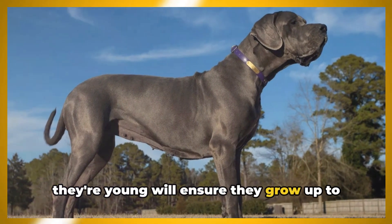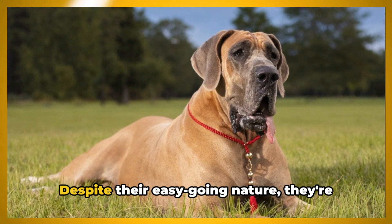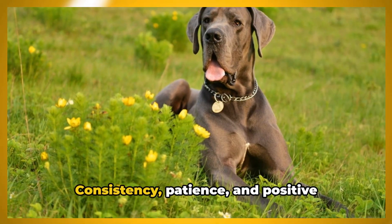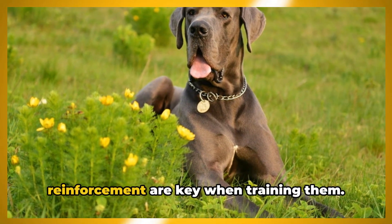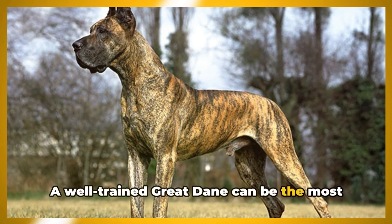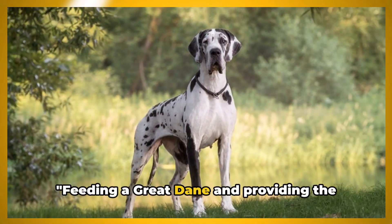Like all dogs, early socialization is crucial. Exposing them to different people, environments, and experiences while they're young will ensure they grow up to be well-rounded dogs. Training is also important — despite their easygoing nature, they're large and powerful dogs. Consistency, patience, and positive reinforcement are key when training them, and a well-trained Great Dane can be the most loyal and loving companion you could ask for.